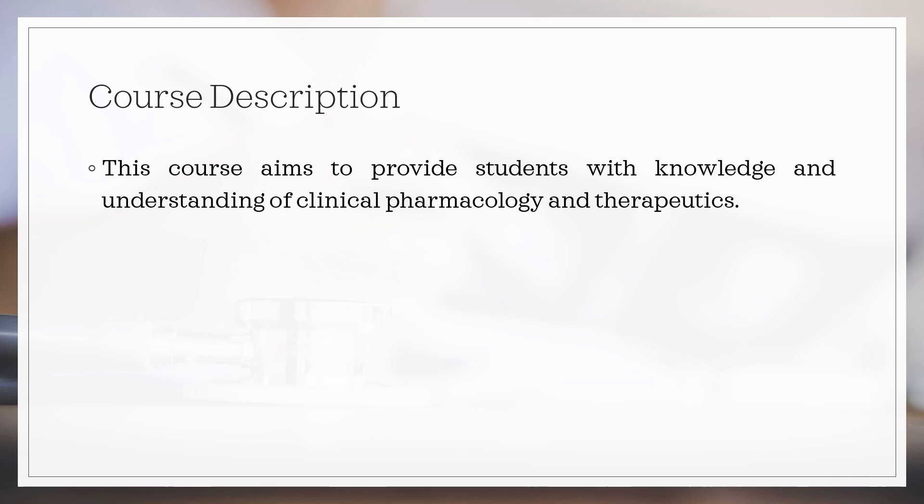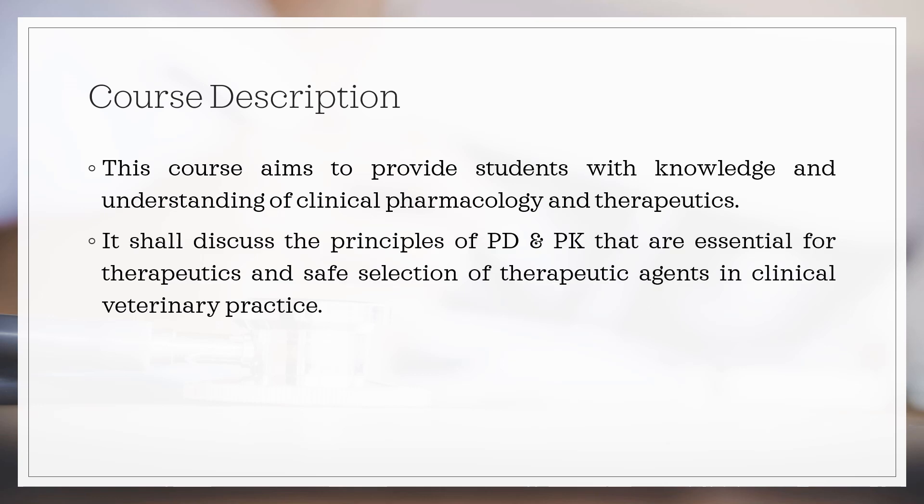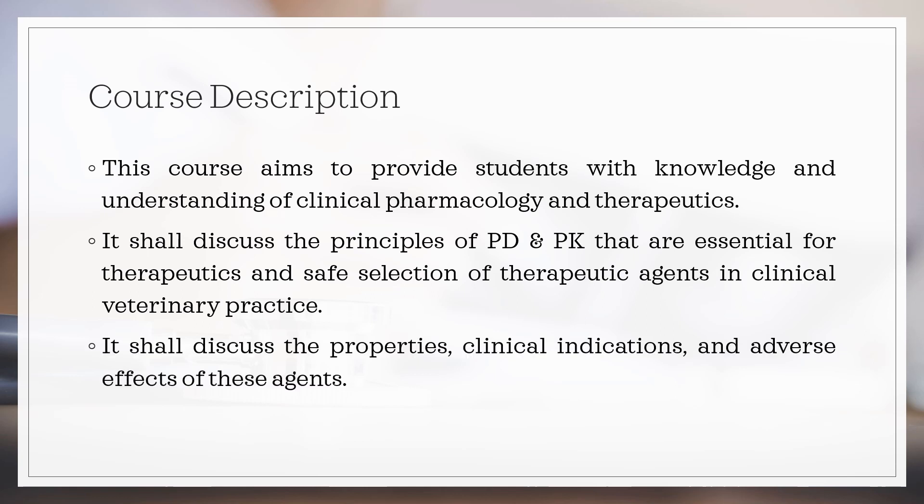This course aims to provide students with knowledge and understanding of clinical pharmacology and therapeutics. It shall discuss the principles of pharmacodynamics and pharmacokinetics that are essential for therapeutics and safe selection of therapeutic agents in clinical veterinary practice. It shall also discuss the properties, clinical indications, and adverse effects of these agents.